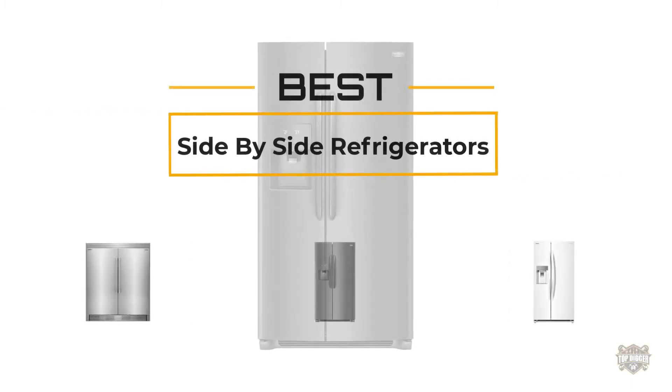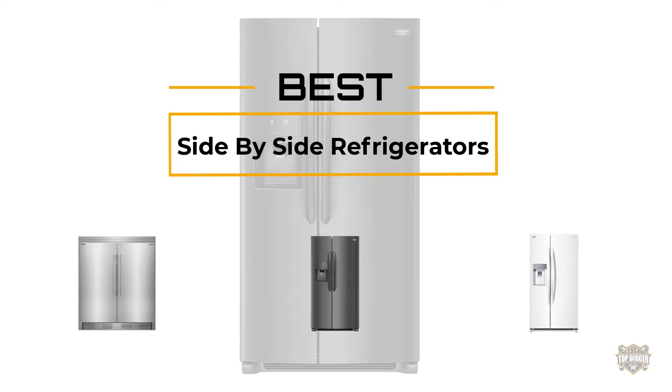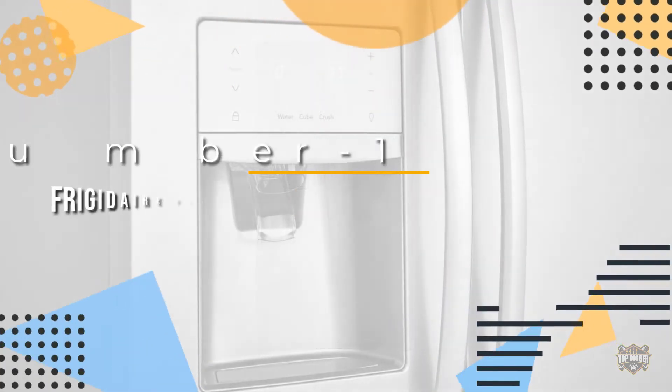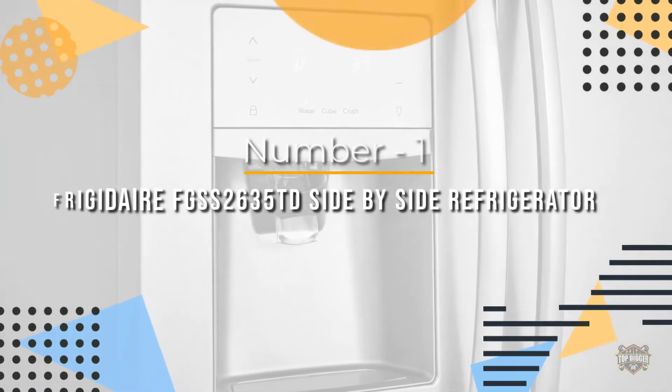If you are looking for the best side-by-side refrigerator, here is a collection you have got to see. At any time you can click the circle for more info and real-time deals. Number one, most popular: Frigidaire FGSS2635TD side-by-side refrigerator.